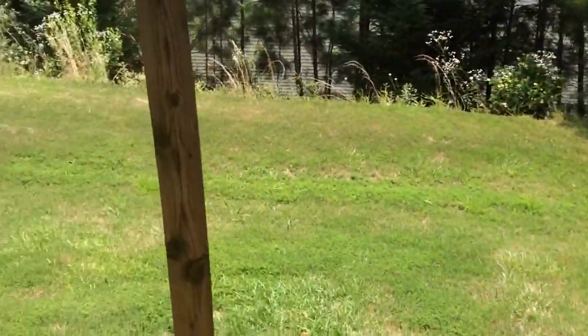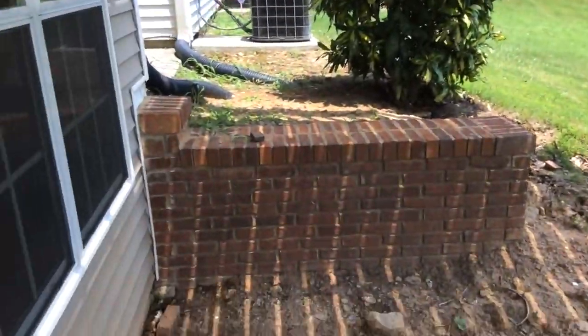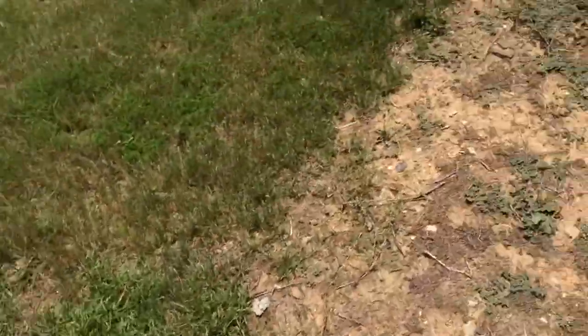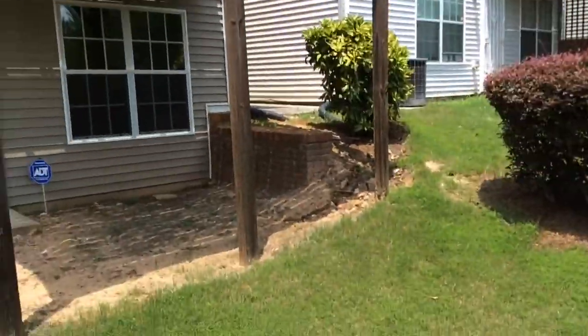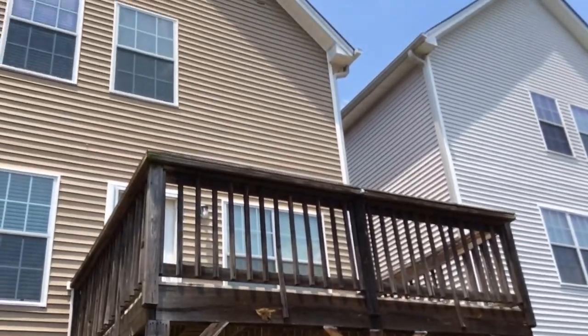Nice little backyard area right here. However, there is no cement or concrete underneath the deck. Got your AC unit right there.